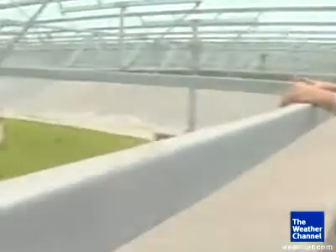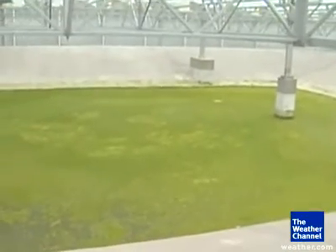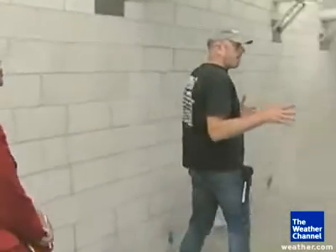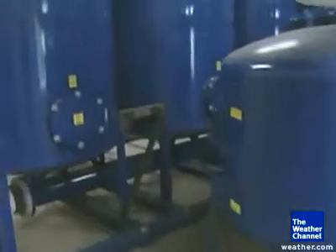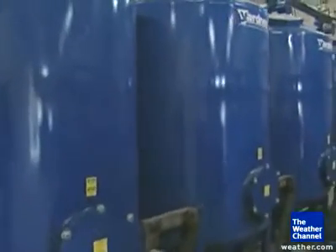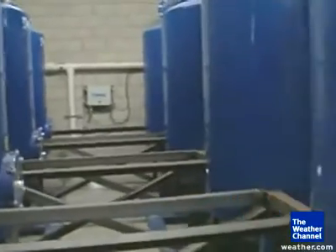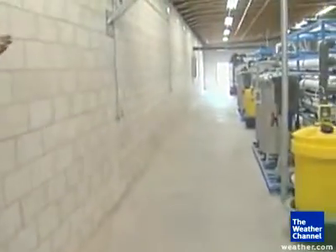This is where all the irrigation water, all the roof water, rainwater, and condensation water all collects. You can see all the algae on top of it. They have an extensive filtration system for the algae. The solids get filtered out first through multimedia filtration, then it goes into a million-gallon tank for storage, and further down there is an ultrafiltration plant that takes all the particles out.